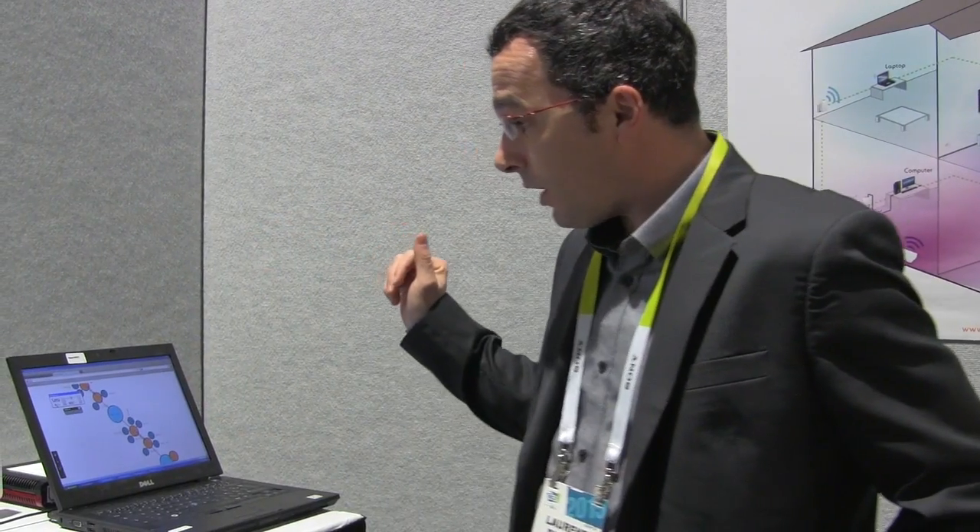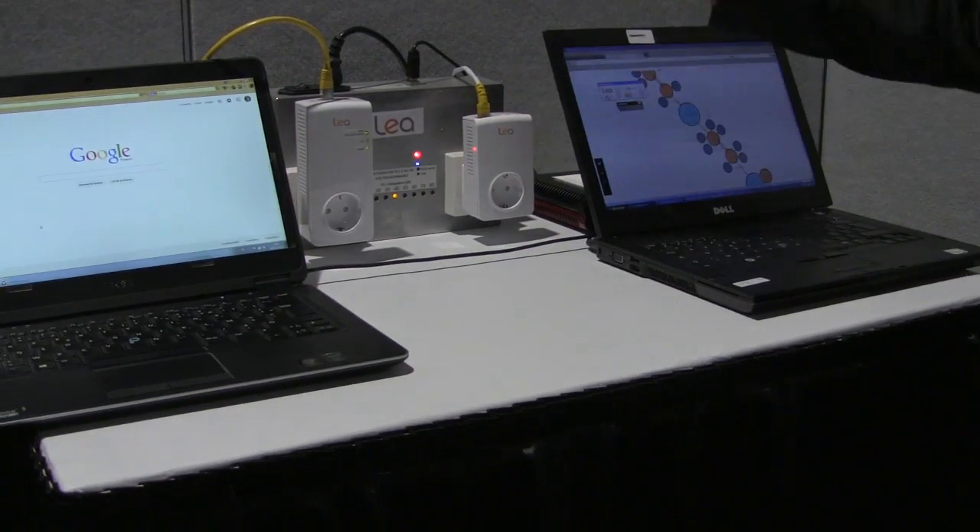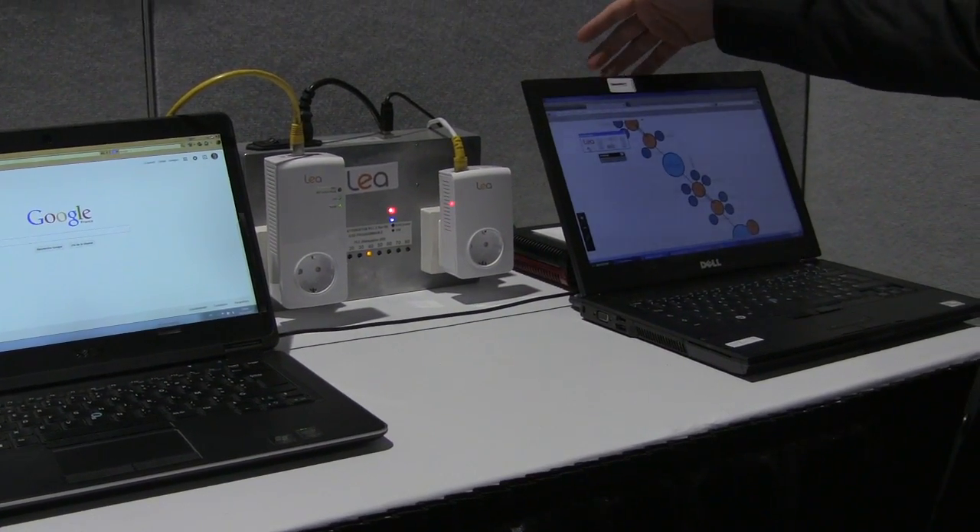Welcome to Lea Network's meeting room at CES 2015. Here on the network, we have the Unplug AV2 MIMO certified product, NetSocket 1800, connected to the DSL gateway.